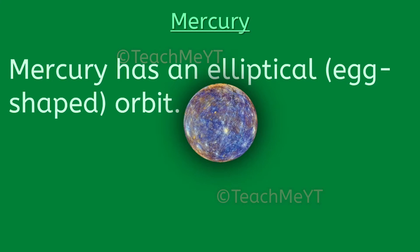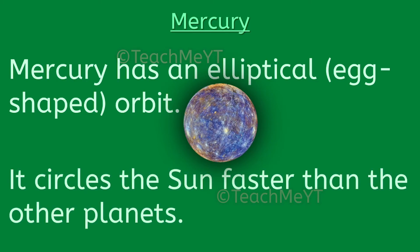Mercury has an elliptical, i.e. egg-shaped orbit. It circles the sun faster than the other planets.